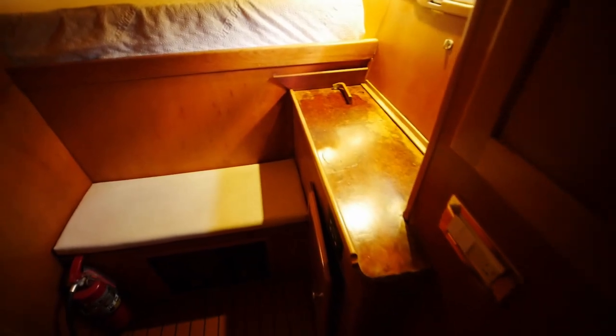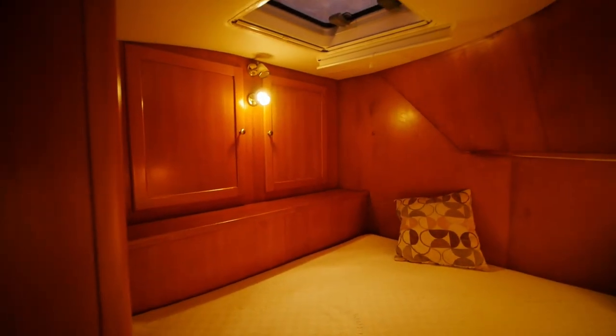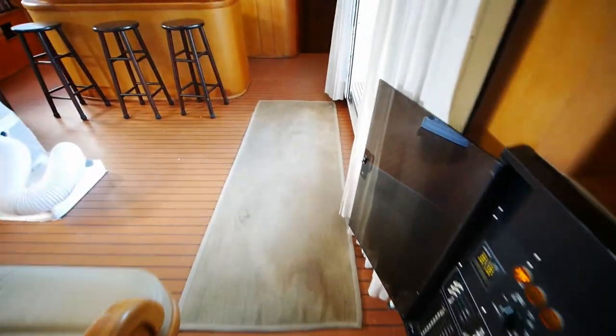We'll take a look at the first guest cabin. In the first guest cabin, we've got a thwart-ship berth — all of the berths on this boat are thwart-ship. You've got a storage area opposite at the foot of the bed, and a hatch up there. The engines are beneath the bed, but you cannot access them from the bed — they're actually sealed off, so there's no real way for smells or smoke to penetrate into the main cabin. We'll take a look at the head, which is mirrored on either side.